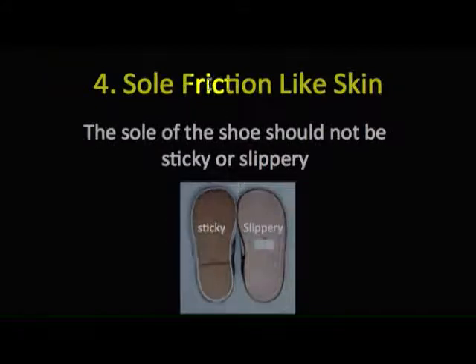The fourth principle is that sole friction should be like that of skin. It shouldn't be excessively sticky or slippery, as these increase the risk of your child falling.